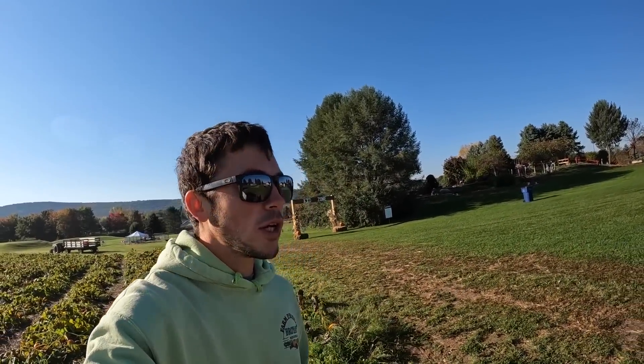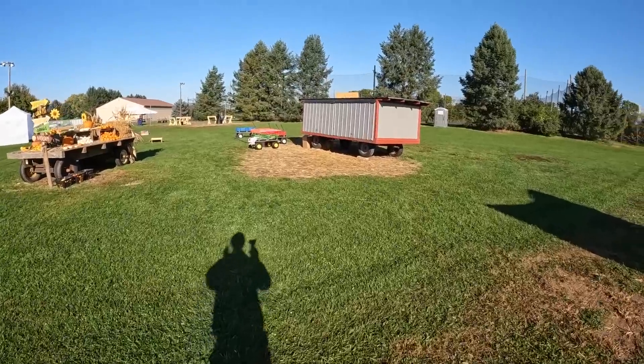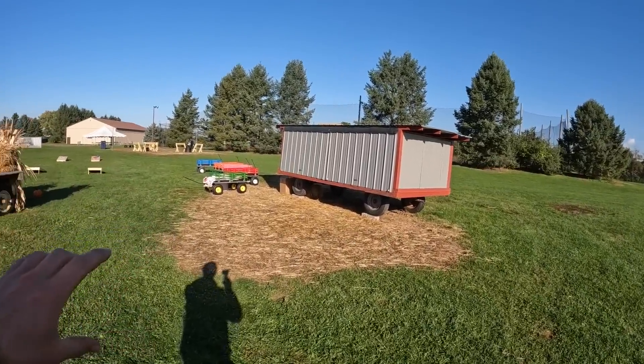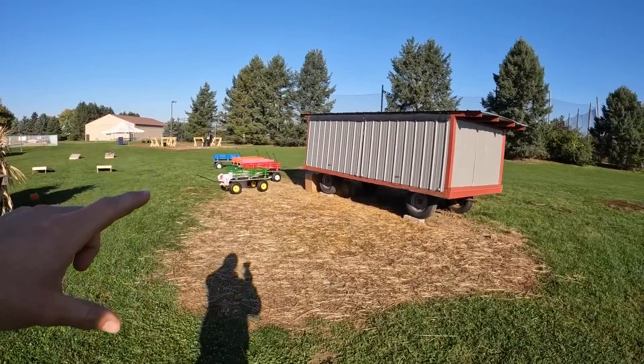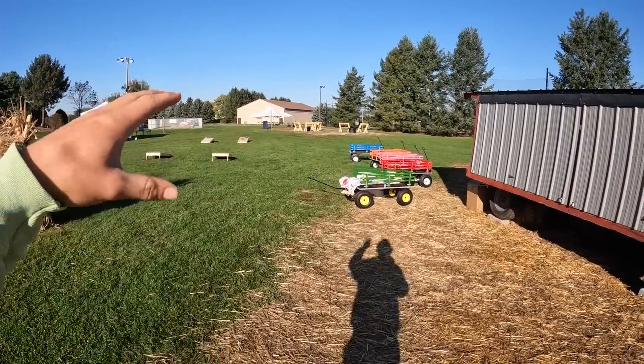So next I'm going to come over here to what we call our pumpkin weighing station. I'm going to get this opened up. This is where we take admissions for the hayride, which is actually down there at the moment. They can also buy tickets here for like the cotton candy and other things.